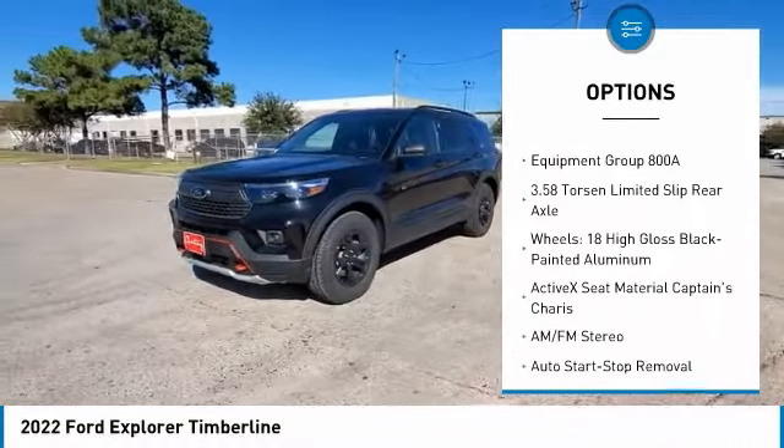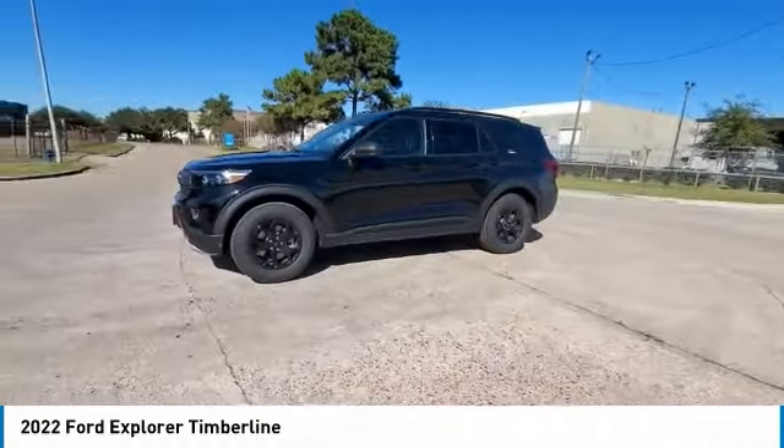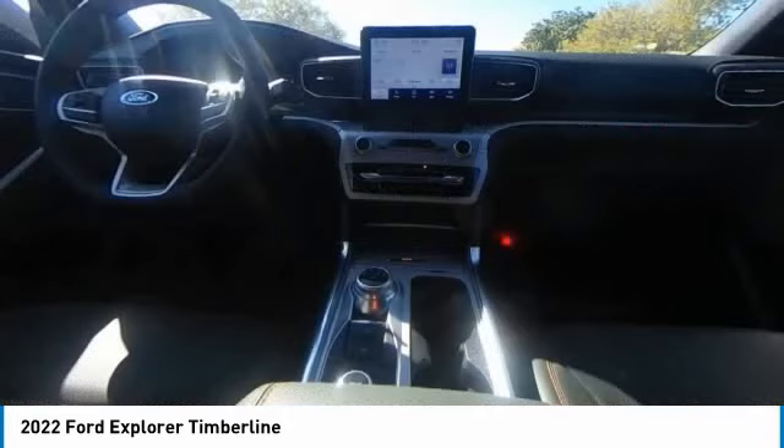Remote keyless entry, fog lights, four wheel disc brakes, front license plate bracket, speed control. Your new ride is just a phone call away.